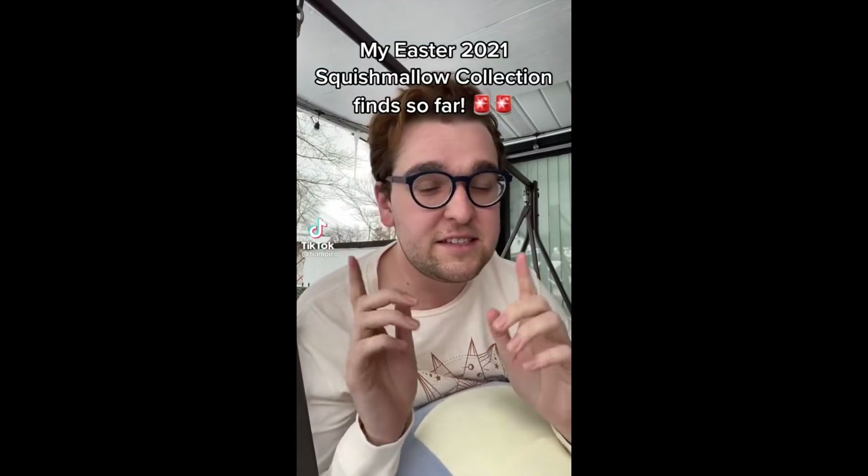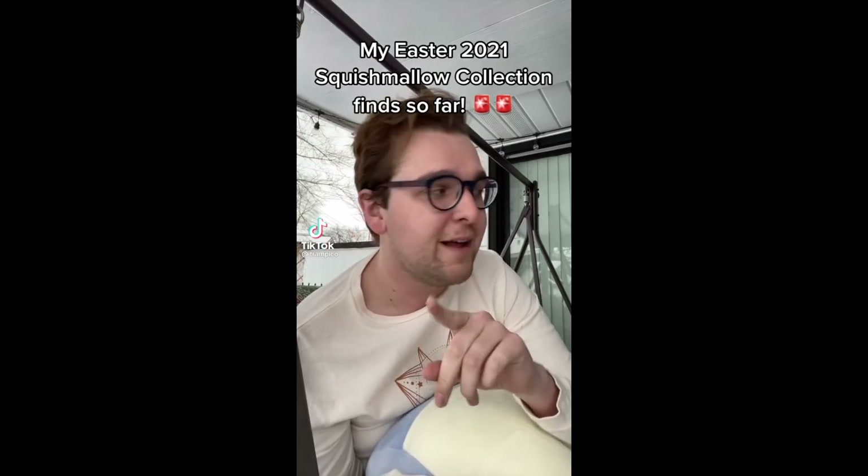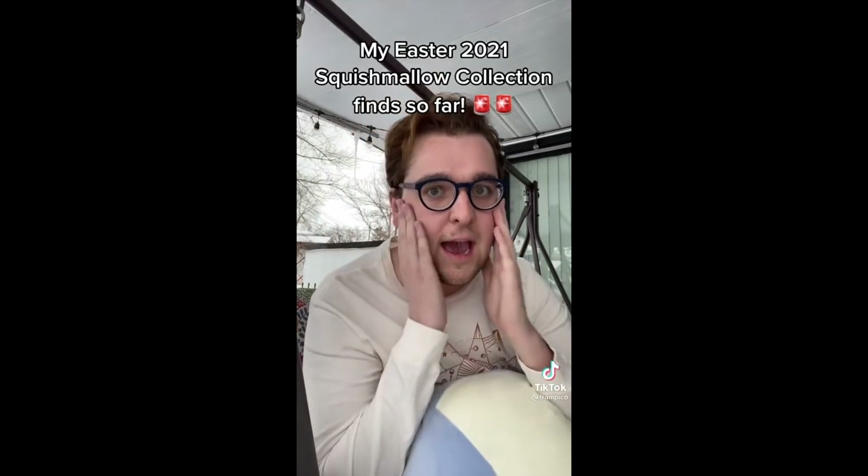I really thought I was being slick when I told myself I was only going to buy one total Easter Squishmallow. But then more and more came out and I just feel like I haven't paid enough attention to my current Easter collection.